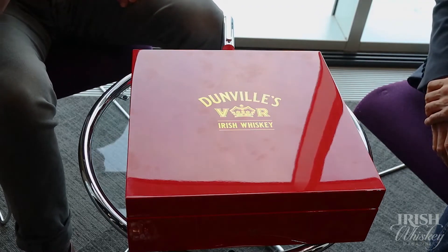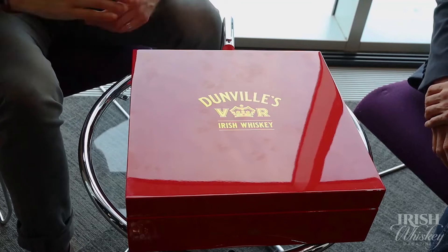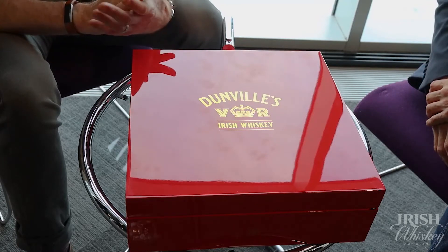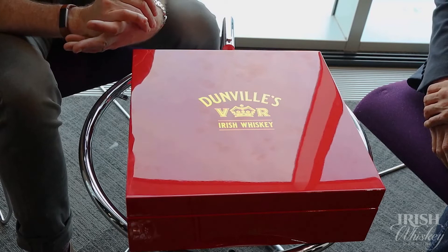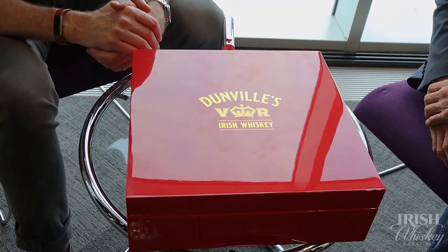It was important for us to try and get the right attention with Dundville's, to just show that we can mix it with anybody and get people's attention. We had this rum for an 18-year-old whiskey that was just a stunning, sublime whiskey, and we wanted to put it in a presentation that would do it justice and put the Dundville's brand back where it belonged. We may have went a bit overboard.